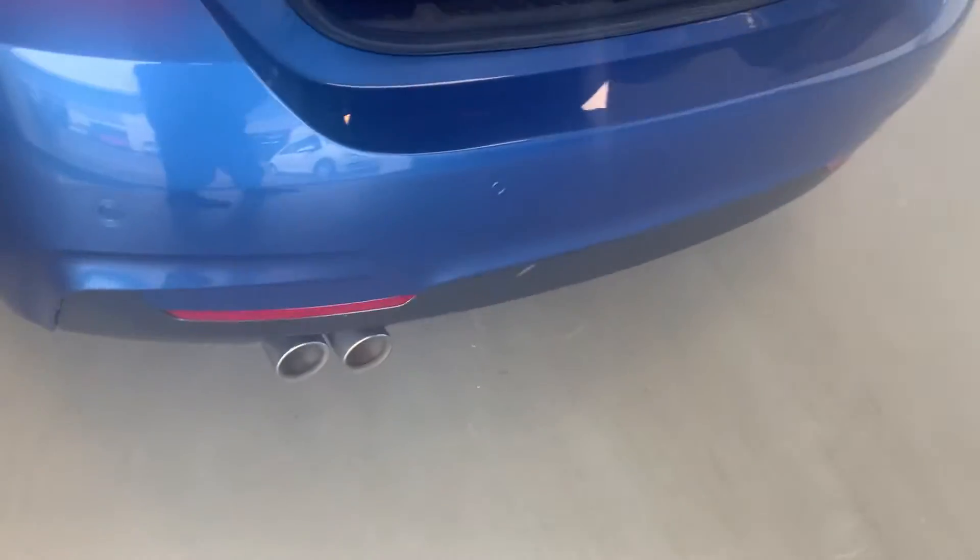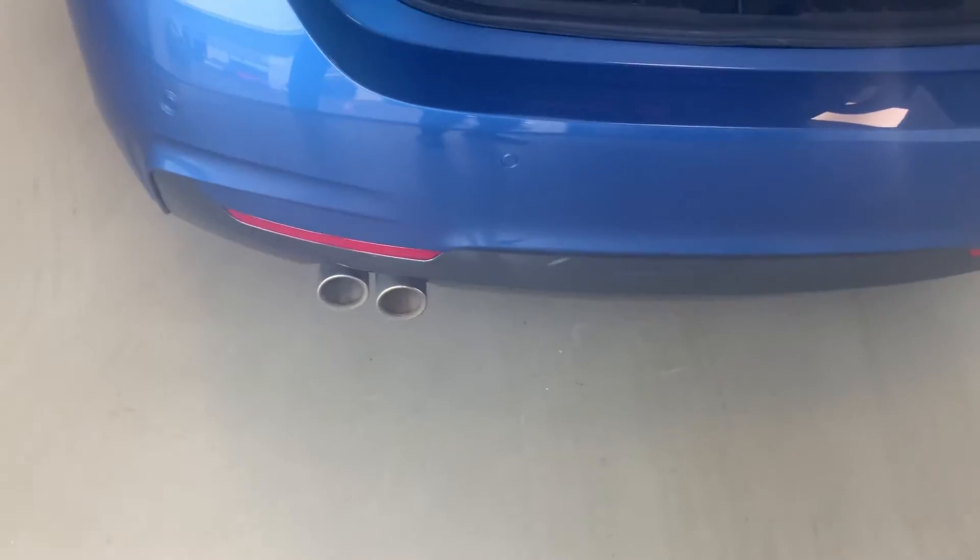Parking sensors. Twin exhaust, cooling pipes. Very deep boot — very deep.